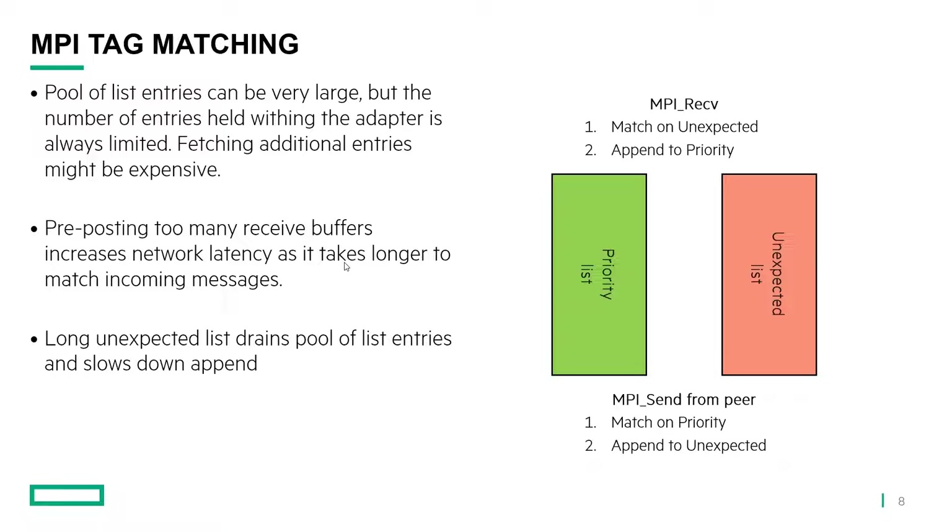Here's how tag matching works: packets arrive from the network, and each packet will match on the priority list. If it doesn't find anything, it will be appended to an unexpected list. If you did not pre-post receives, your message will end up on the unexpected list, and this unexpected list can grow very large. At one point it will use up all the entries available in hardware — that's a finite pool. And on a large system, it is still possible to exhaust it. Different adapters implement different techniques to fetch additional entries, but that comes at a price.